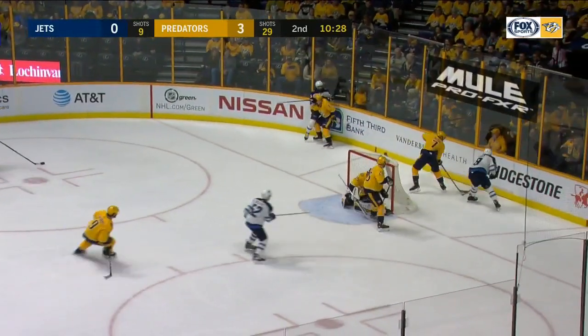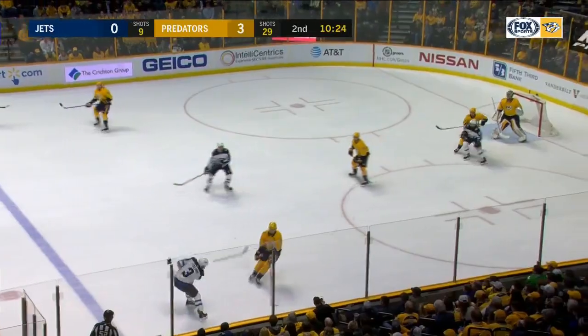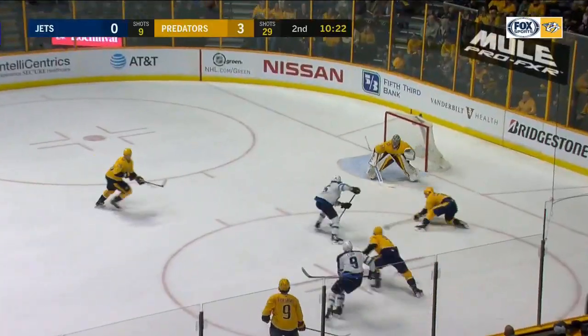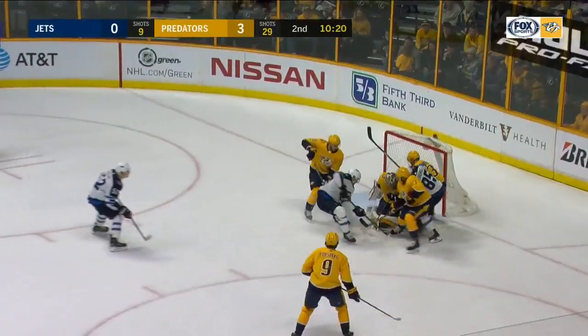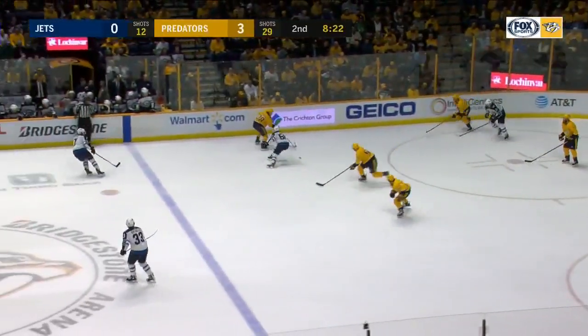Perreault looking for the loose puck now. Behind the net it goes for Kopp. Kopp to the point — Pullman sends it through. Just save Rene. Rebound Perreault. Another save by Rene. Scramble in front. Hung in there in the battle.